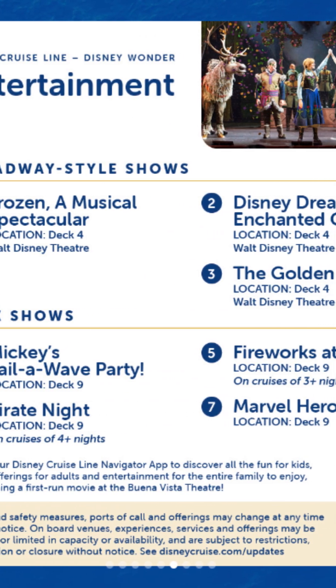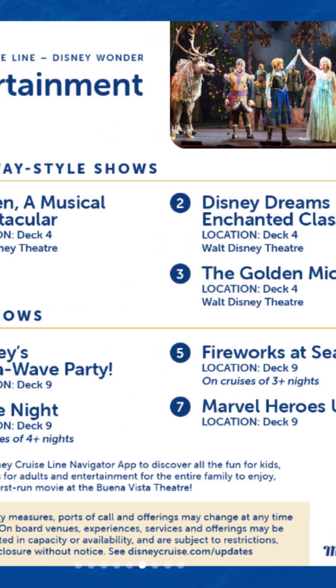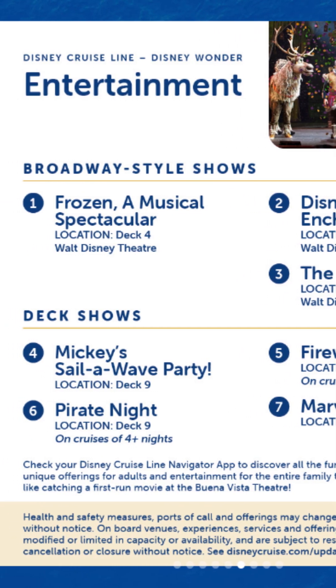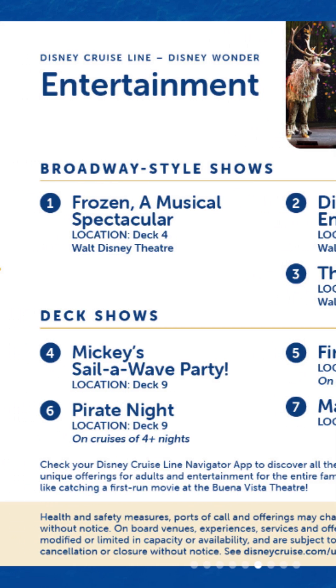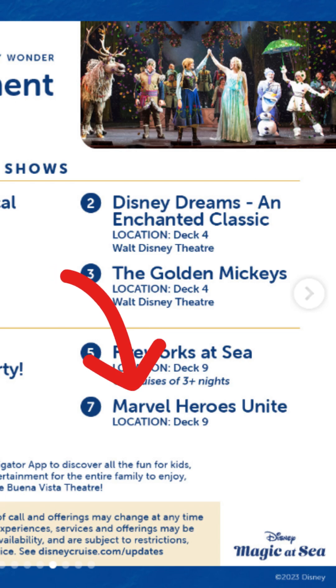This is really surprising — Mickey's Salloway Party, we know that's a thing. Fireworks at sea on cruises of three plus nights, so three or more nights you will get fireworks — we knew that was going to happen. However, Pirate Night is on deck nine on cruises of four plus nights. And then Marvel Heroes Unite on deck nine — I'm not sure if they're just meet and greets. It's not Marvel Day at Sea because we've got Pirate Night, so I'm interested to see what Marvel Heroes Unite actually is.